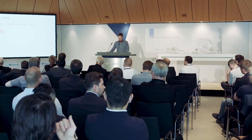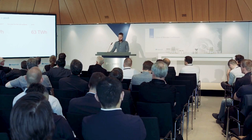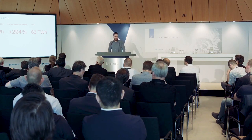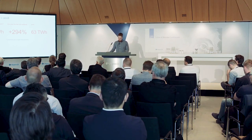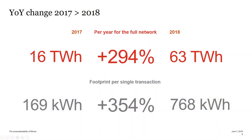Coming back to the changes: we were in 2017 looking at 16 terawatt hours of electrical energy per year. In 2018 we went up to 63 — almost a 300% increase in one year. Per transaction, that's a 350% increase, because the amount of transactions processed actually went down in 2018.